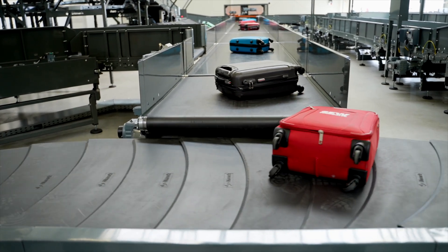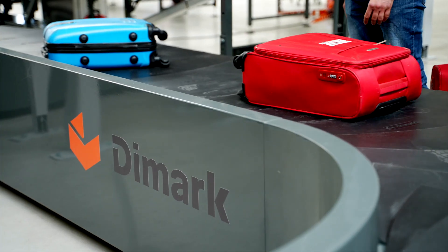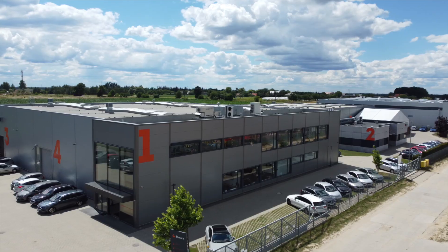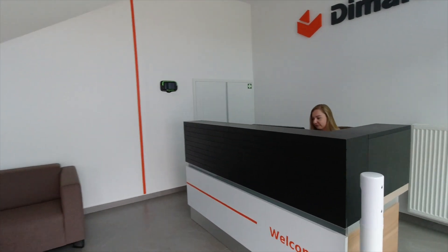So, how are luggage transport and sorting systems in airports made? And how do you select the most reliable system? Welcome to D-Mark. We are one of the world's leading BHS and Intralogistics manufacturers.